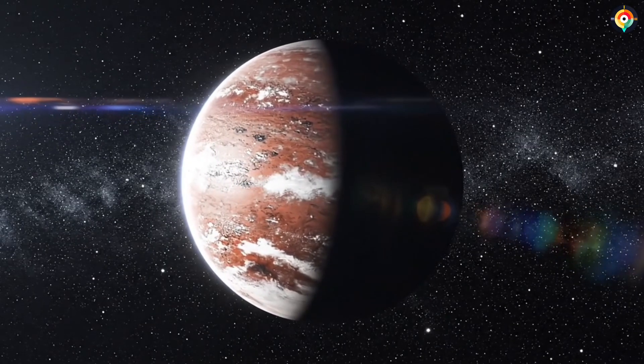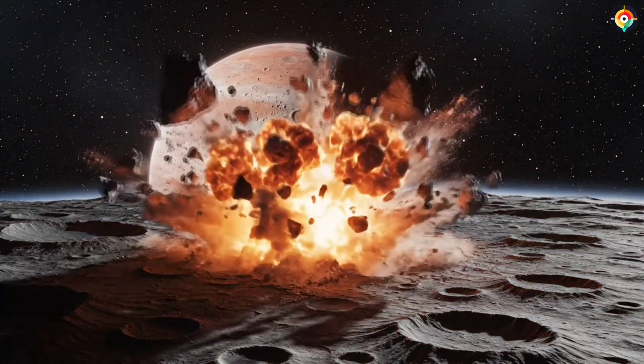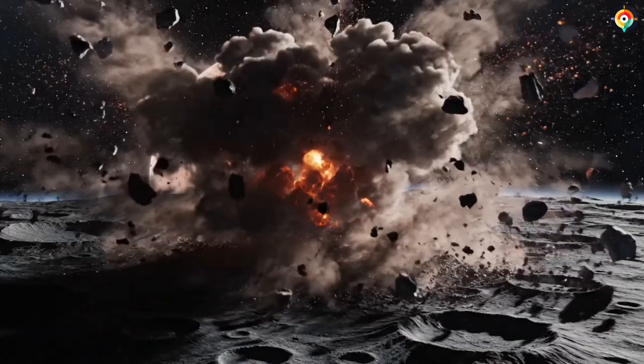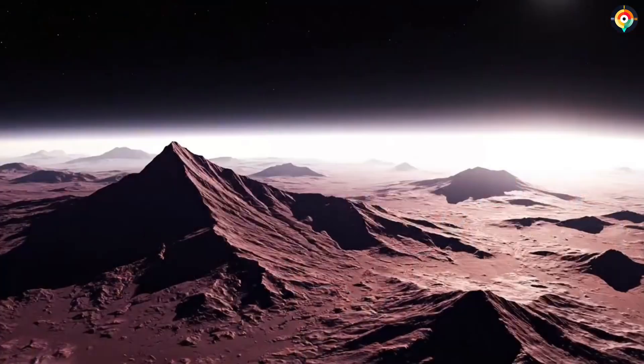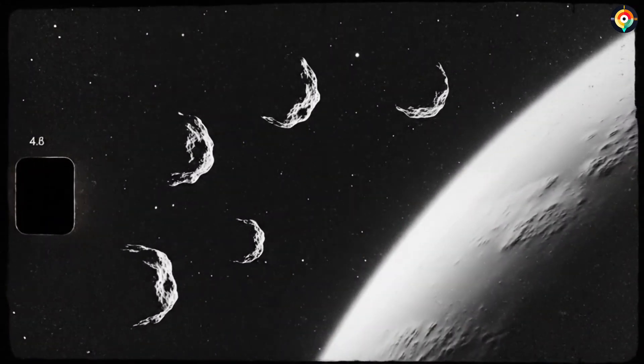Even stranger, scientists have discovered red material on Pluto's surface. It is not rust. It is not mineral dust. It is a complex organic compound known as tholins. On Earth, tholins are considered precursor materials for life. That means Pluto may be hiding the raw ingredients for life itself. And this is not even the most disturbing part.